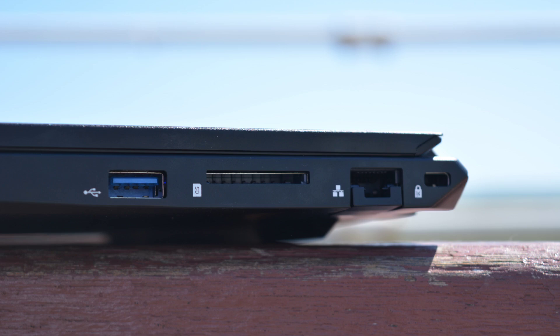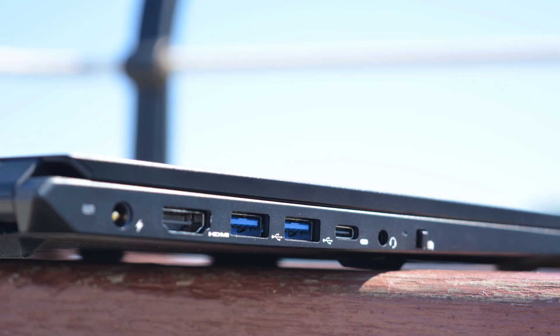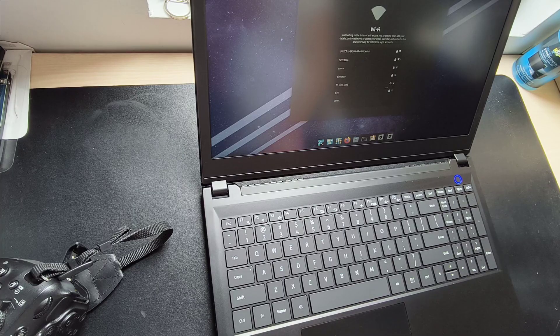The Pangolin has all the ports you need to stay connected, including USB-A, USB-C, HDMI, Ethernet, and an SD card reader. There's even a kill switch for the webcam and microphone, giving you peace of mind when you're online.